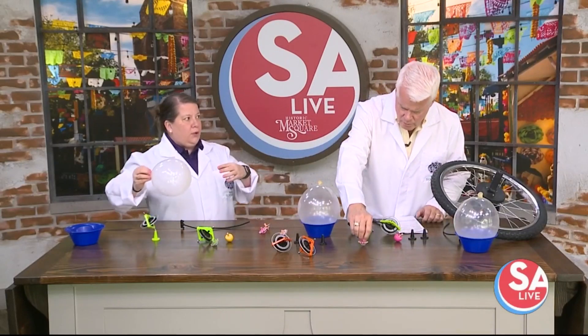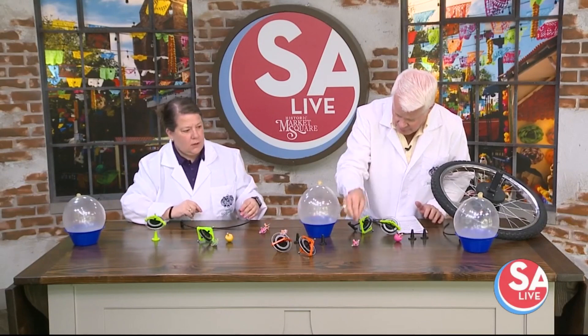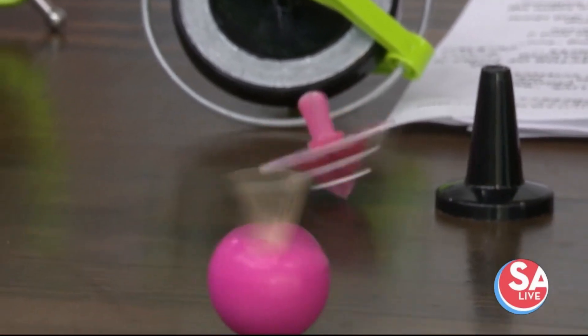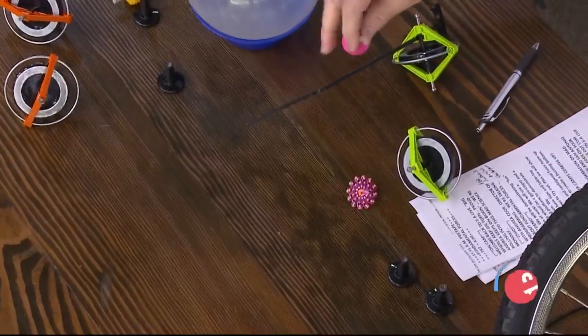The faster you go, the less wobble you have. So like this top — it's going to fall over — but if I spin it fast, it doesn't want to fall over. We've got lots of tops, lots of things happening. The faster the rotation, the faster the spin, the longer it's going to stay up. And kids know it.